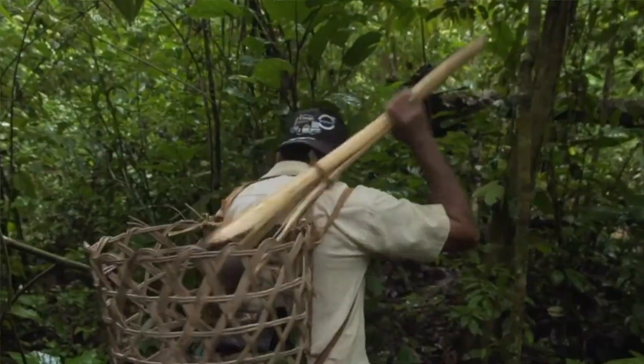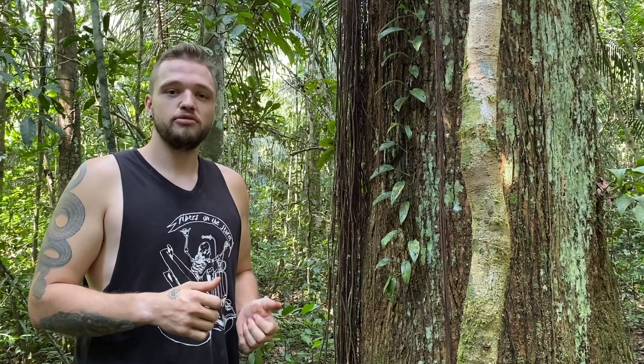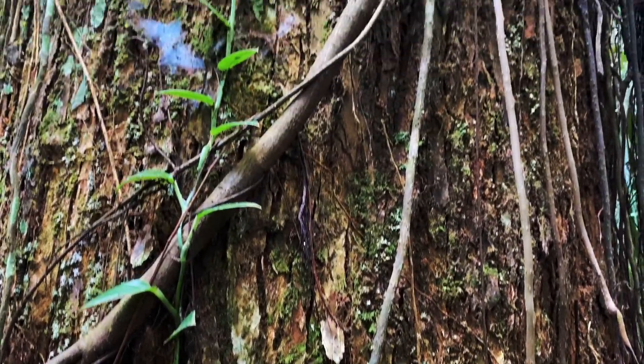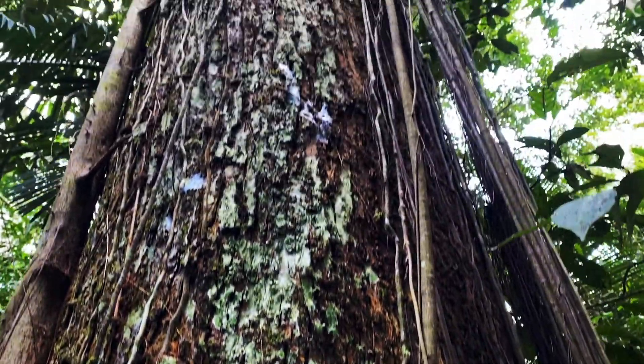Brazil nuts are harvested by local people who collect the pods from the ground which, when done sustainably, has little impact on the health of the forest. Sustainable Brazil nut harvesting requires that not all of the pods from each tree are harvested and that a percentage of the largest, oldest trees are left untouched. This ensures that new Brazil nut trees continue to grow.